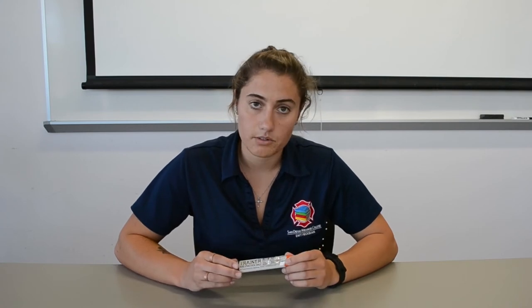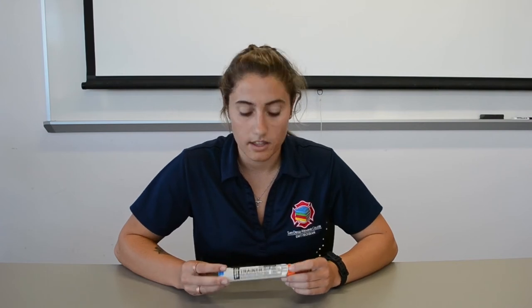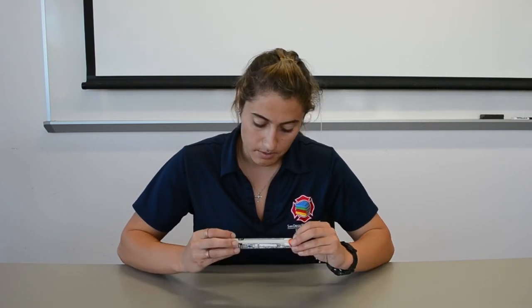Now we're going to go through the five rights. We're going to make sure it's the right patient — someone experiencing anaphylactic shock. The right medication — epinephrine. The right dose — 0.3 milligrams for an adult or 0.15 milligrams for a child. The right route — intramuscular in the lateral thigh. And the right date — it is not expired.